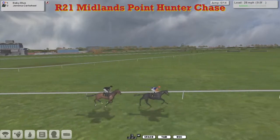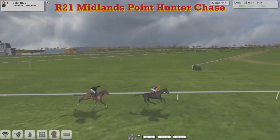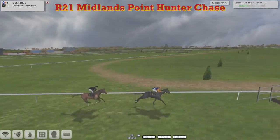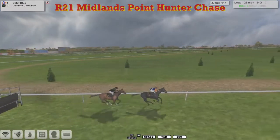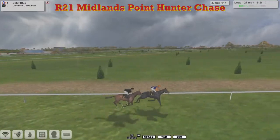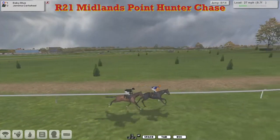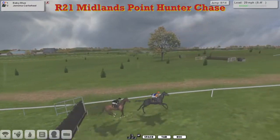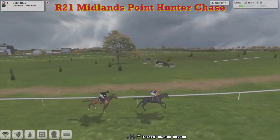As they go over the water, it's still Baby Blue — it leads by two lengths to Jemima Cartwheel. Starting steadily going uphill, big ditch — a slow jump by Baby Blue — which has allowed Jemima Cartwheel to draw alongside almost. We get to the eighth; they're both over that. This time Jemima Cartwheel stepped over it.